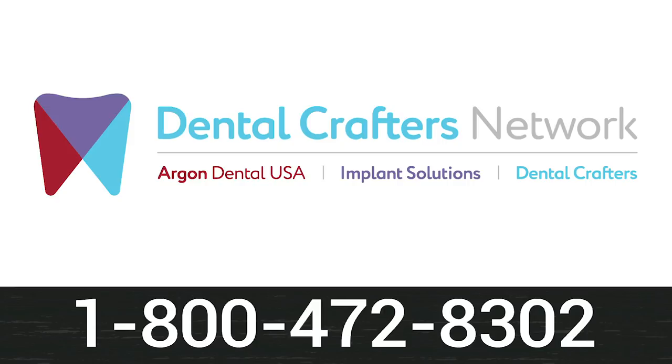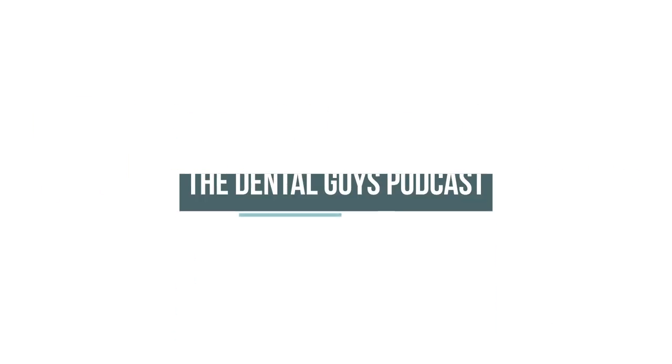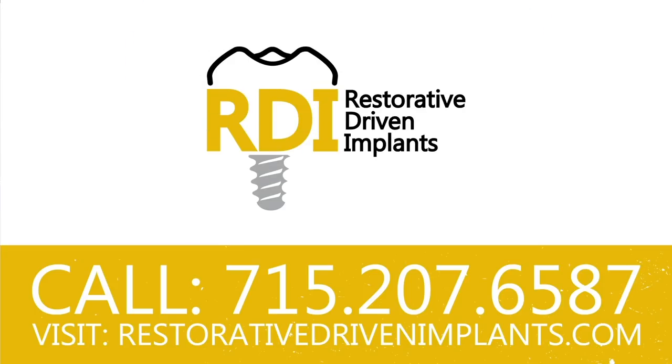Call 1-800-472-8302 today. Do you want to be able to understand, place, restore, and implement dental implants into your practice? We've got the course for you: Restorative Driven Implants, taught by The Dental Guys. It's coming to Des Moines, Iowa this fall 2019. Head over to restorativedrivenimplants.com to sign up for the next series.